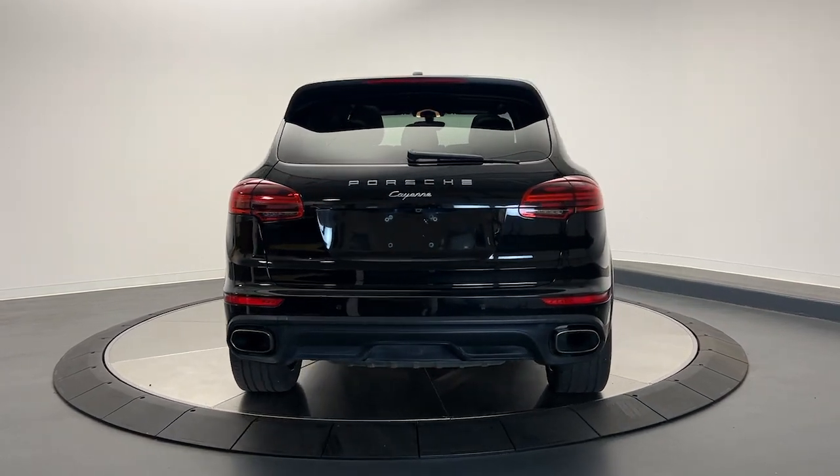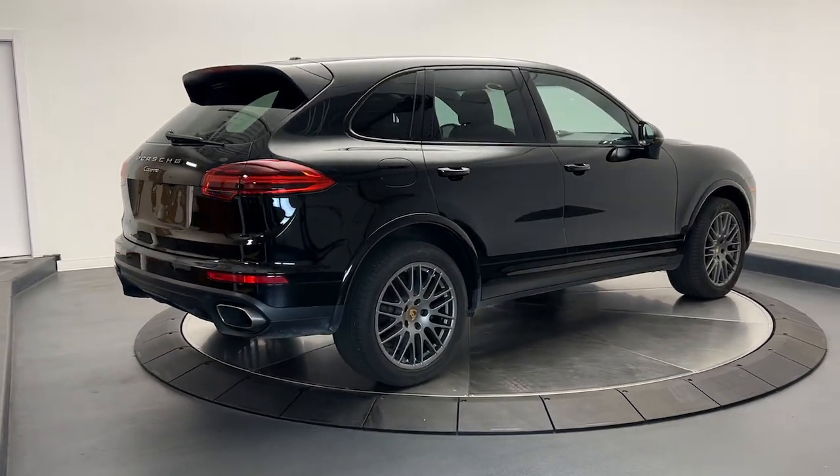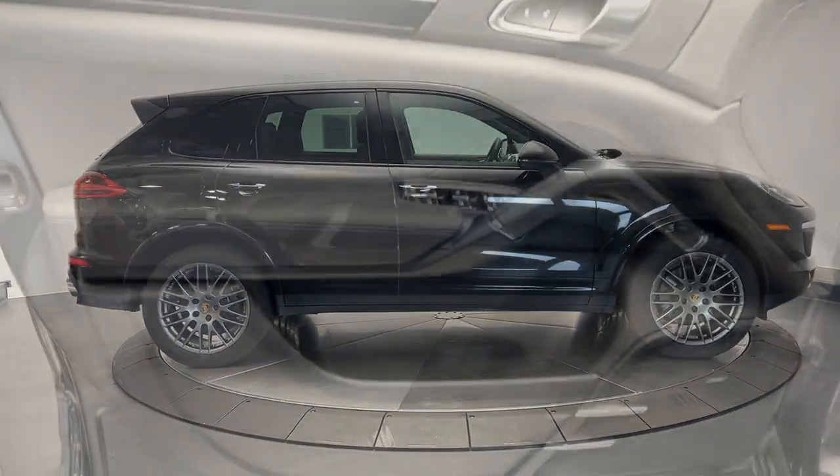The following are some of this vehicle's highlighted options: keyless entry, navigation system, heated mirrors, fog lamps, power passenger seat, power lift gate, alarm, dual zone AC, power driver seat, aluminum wheels.